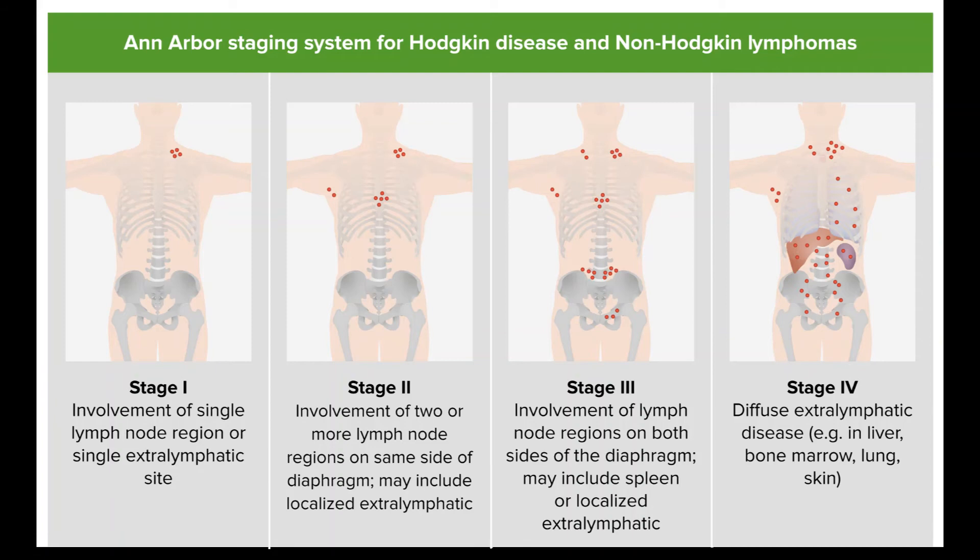Another option, either instead of or after a stem cell transplant, may be treatment with an immunotherapy drug such as brentuximab vedotin (Adcetris), nivolumab (Opdivo), or pembrolizumab (Keytruda).